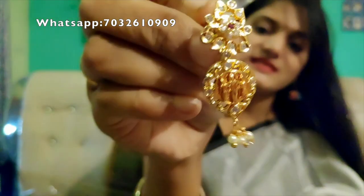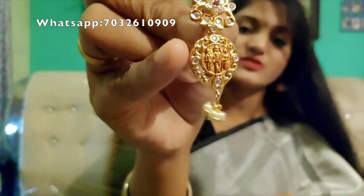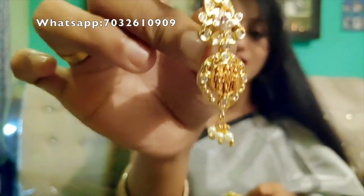The wheat earrings are very simple — the centerpiece is very thick, but the earrings are lightweight overall. You should try this kind of set.